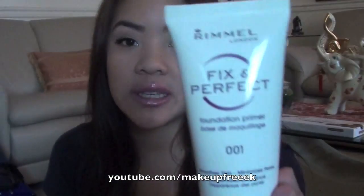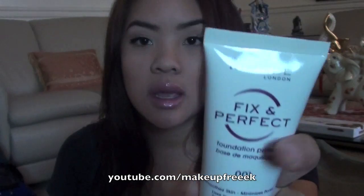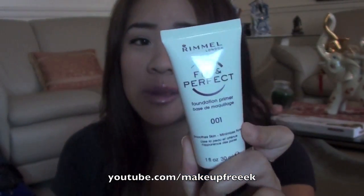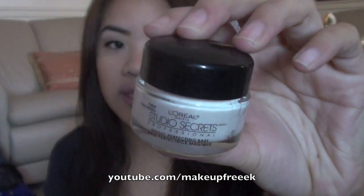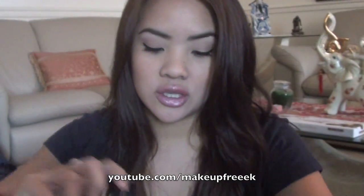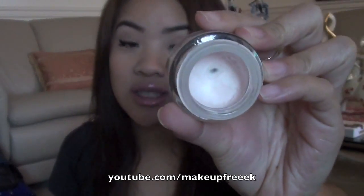The next thing I'm going to show you are face primers. First, the Rimmel Fixin' Perfect — you guys know I love drugstore products. This one is really inexpensive, I believe it's $3 or $4, and it works really well for me. I have combination oily skin — my cheeks get kind of dry but my T-zone is oily. Also the L'Oreal Studio Secrets Professional — this is an amazing primer. I've actually hit pan on it, I've used it so often throughout the year.